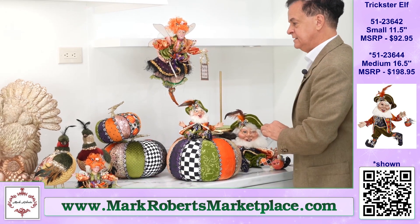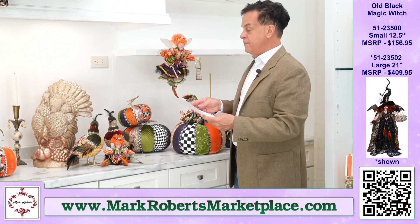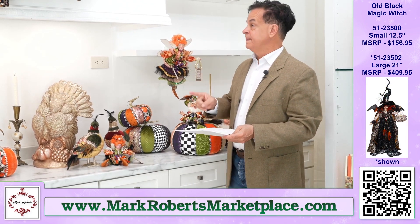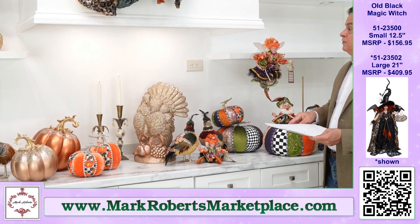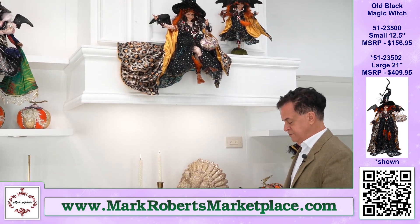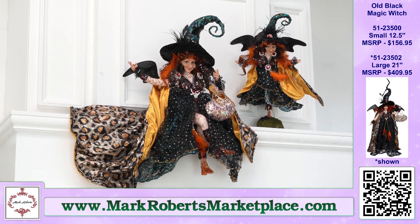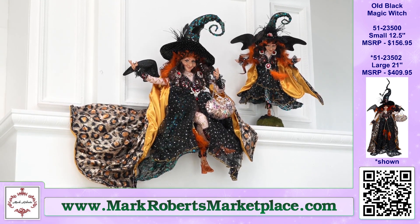Great, great piece — fun piece. So now we are going to go up above, above the hood of the stove here, and we're back to very cool witch names. The Old Black Magic Witch — I love that name also.